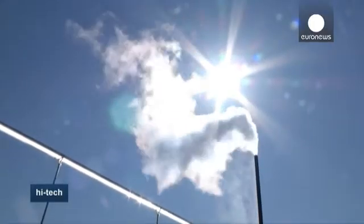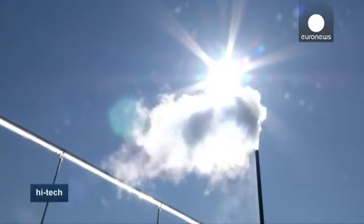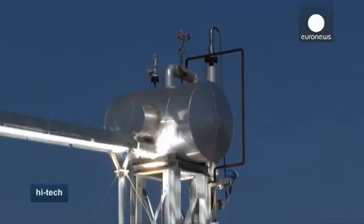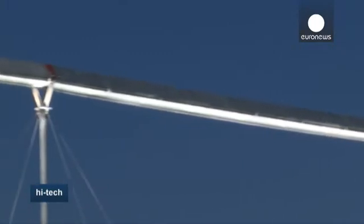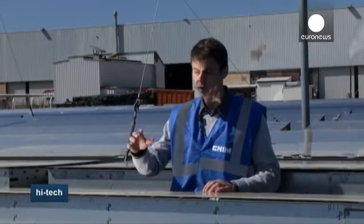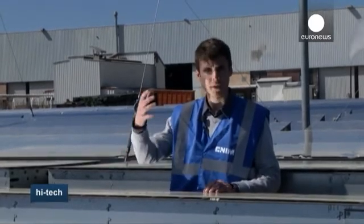At the moment, this storage works with pressurized water. There are kinds of big cans that store the water at very high pressure and very high temperature. When we want to discharge this energy, we'll use the steam present in these containers to power the electricity production systems.